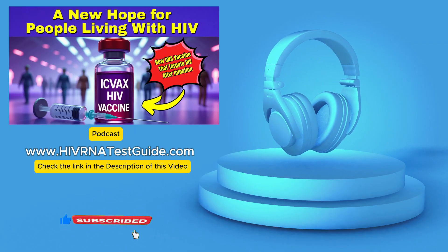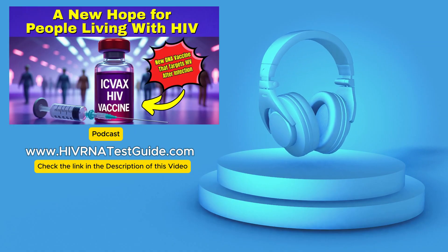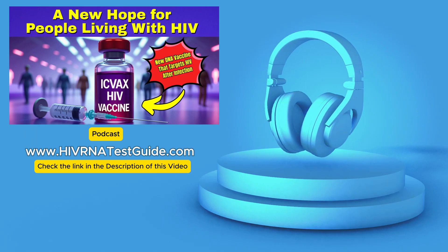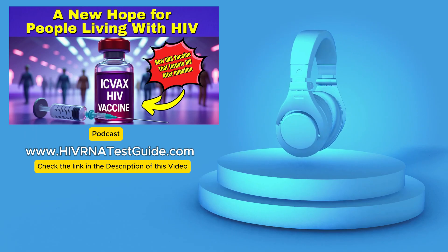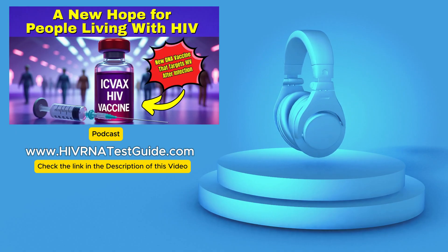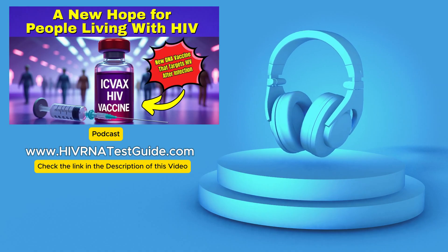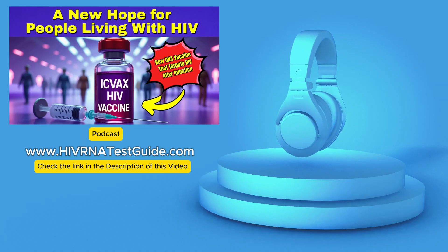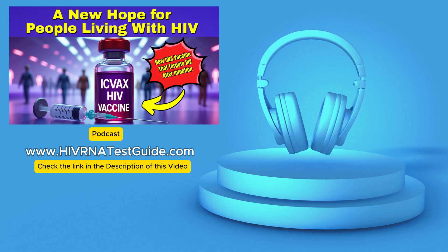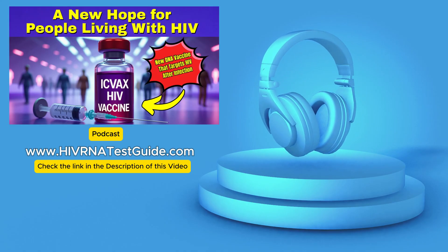There's quite a bit of buzz about something called ICVX. Today we're diving deep into ICVX, but it's super important to clarify right off the bat: this isn't a vaccine to prevent HIV. It's what we call a therapeutic vaccine. It's designed for people already living with HIV — a totally different ballgame.